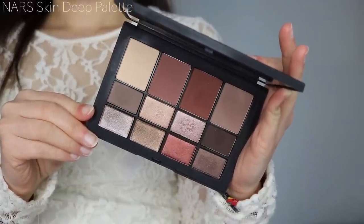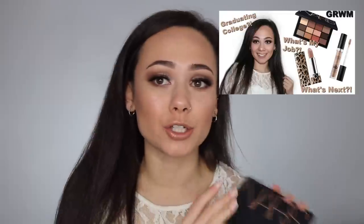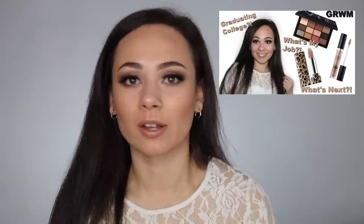I also picked up the NARS Skin Deep Palette. At first I wasn't going to get it, but it kept catching my eye. I'm actually wearing it on my eyes right now — I just filmed a chit-chat get ready with me video, so check that out if you want to see it in action. This is a gorgeous everyday neutral palette; I do think it's more suited towards medium to deep skin tones, so I might hand it off to my mom, but it is really nice.